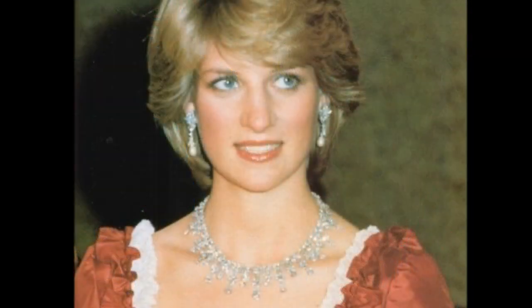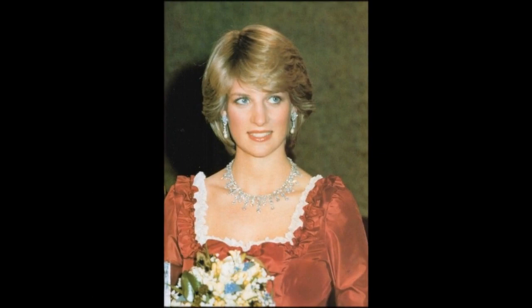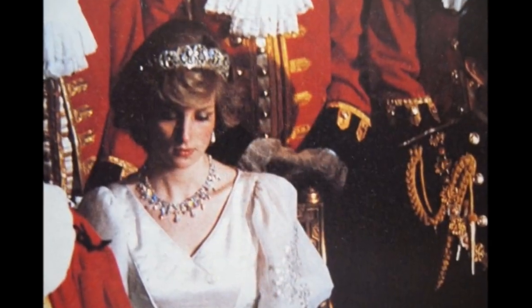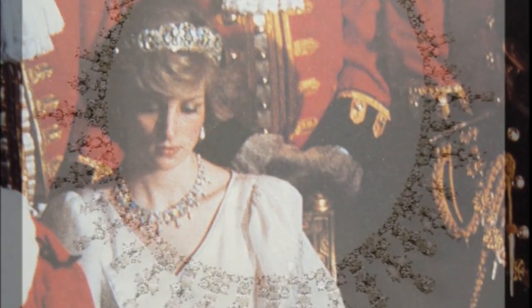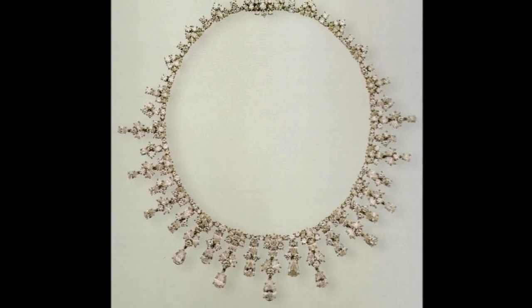The King Khalid of Saudi Arabia necklace was given to Queen Elizabeth in 1979. It is of a sunray design and contains both round and pear-shaped diamonds. The Queen often lent this piece to Diana.